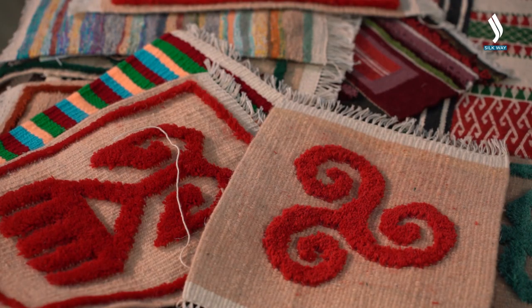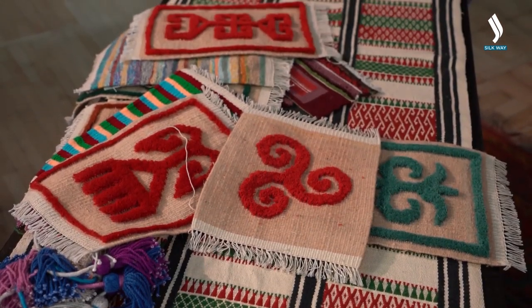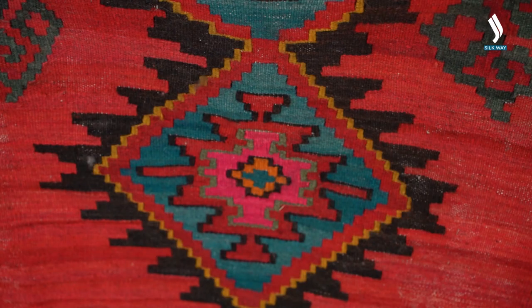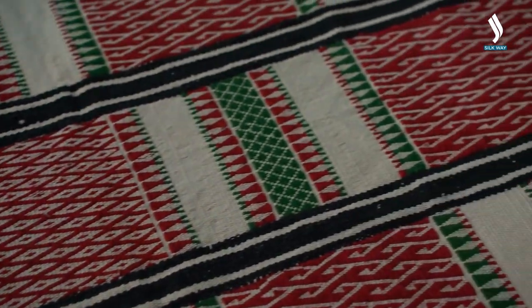Have the traces of Andronovo culture been somehow preserved in later times, and in what ways have they manifested in Kazakh culture? First and foremost, it's manifested via geometric style. In general, geometric style is characteristic of weaving since these forms are the easiest to make. At first there were zigzag lines, squares, rhombi and triangles — and as a matter of fact, they are present in modern carpets as well.